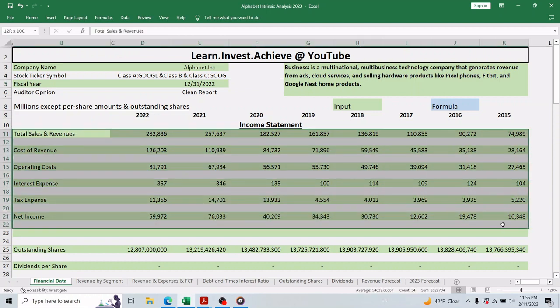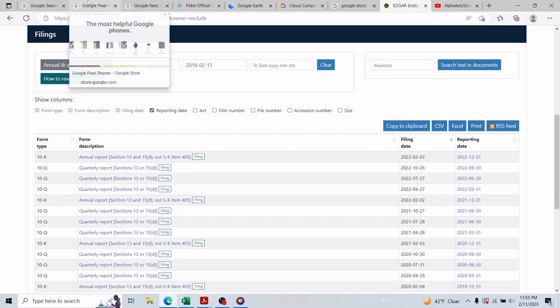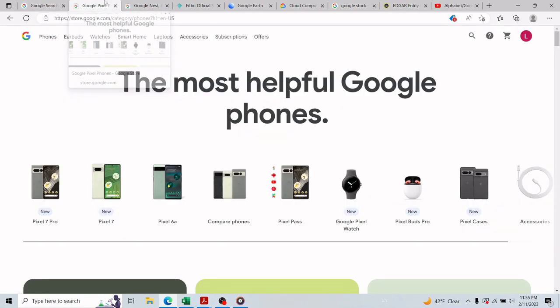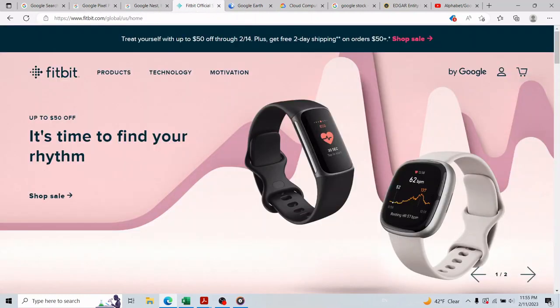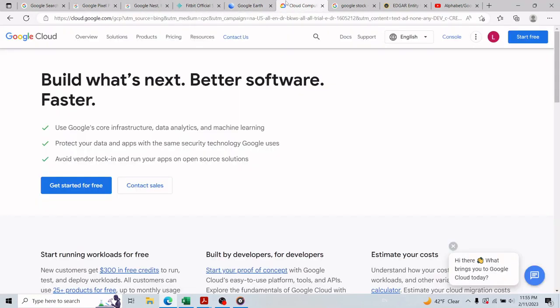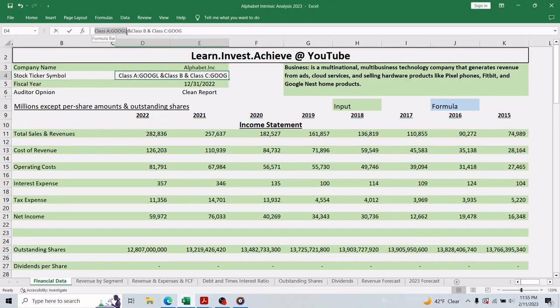Alphabet is a multinational, multi-business company that generates revenue from ads, cloud services, and selling hardware products like Pixel phones, Fitbit, and Google Nest home products. The company has three equity securities, or three classes of stocks. Class A, with ticker symbol GOOGL, has one vote per share.